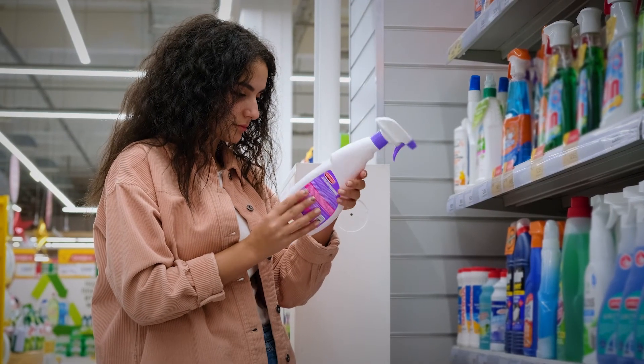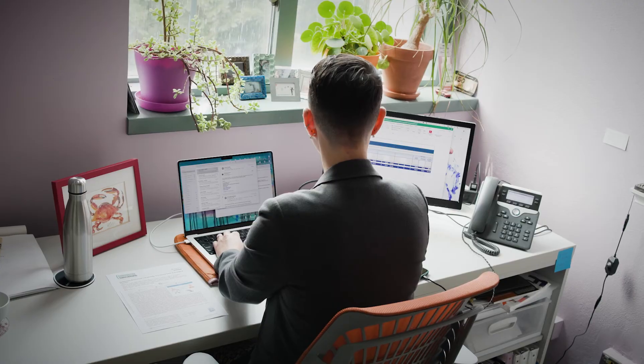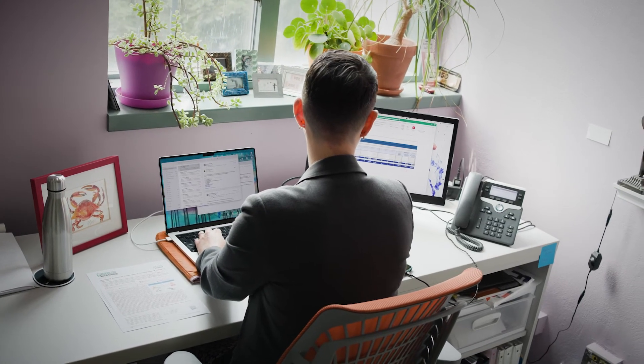In addition to really thinking about the way we use cleaning products and when we need to clean, it's also important to reevaluate what products you're actually using.